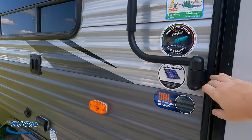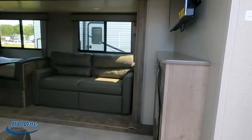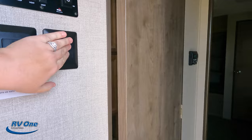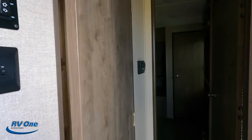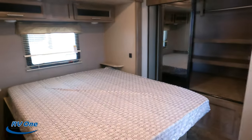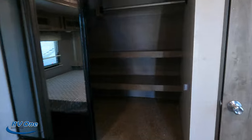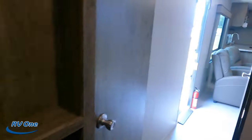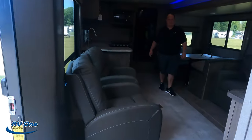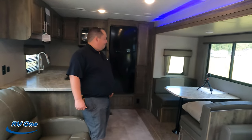Coming inside — turning the lights on and heading back to the bedroom first. There's a nice size bedroom with a big closet. Coming up to the living area, it's one big open living and kitchen space that feels nice, light, and bright.